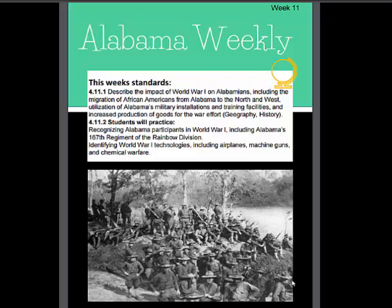Welcome to the 11th week of the Alabama History Course for 4th grade. This week we'll be discussing the impact of World War I on Alabama, the migration of African Americans, and how technologies changed during the war, to include airplanes, machine guns, and chemical warfare.